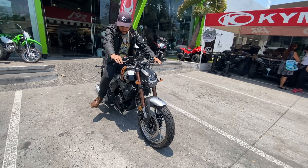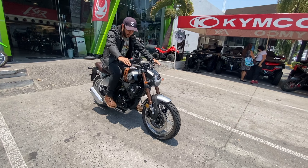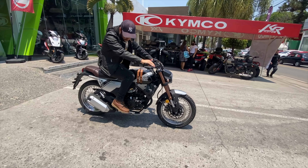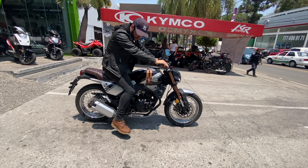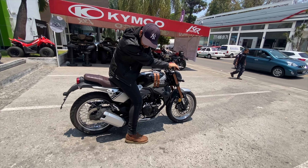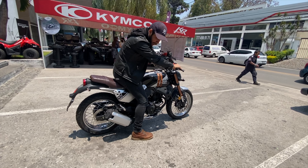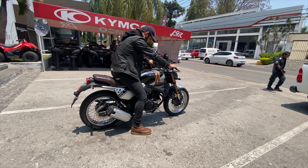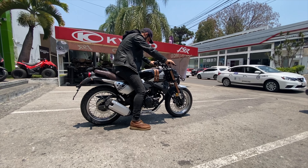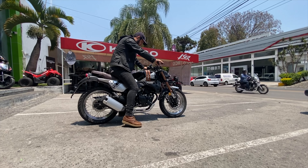Estoy hablando de la KP Master 200 de Izuka Motos. Izuka trajo esta motocicleta a México, que viene a competir en el segmento de las motocicletas Neo Retro, Neo Cafe Racer, pero de la cilindrada de 200 centímetros cúbicos. Una propuesta bastante interesante. Me sorprendió su diseño, me sorprendió sus detalles y su equipamiento, que en este video vas a conocer un poco más a detalle.